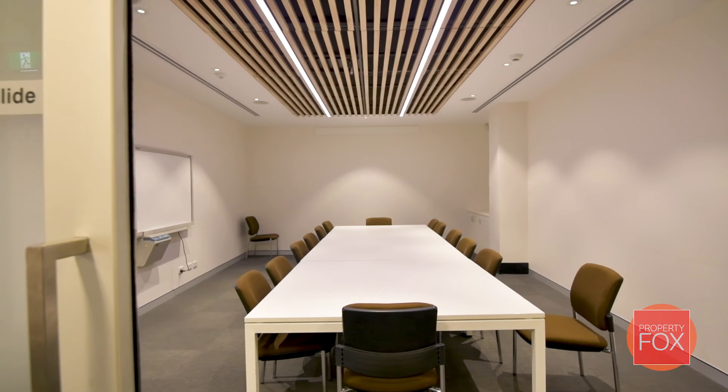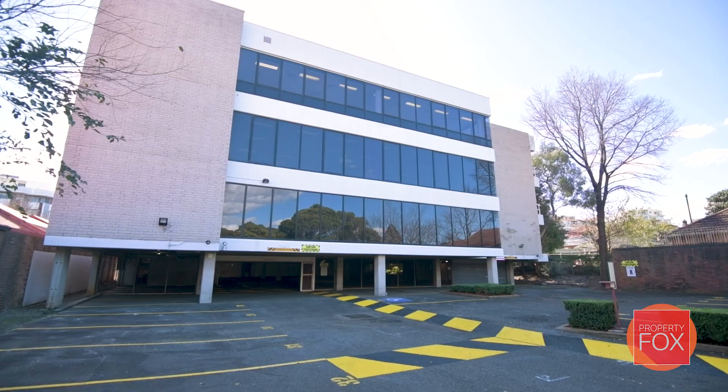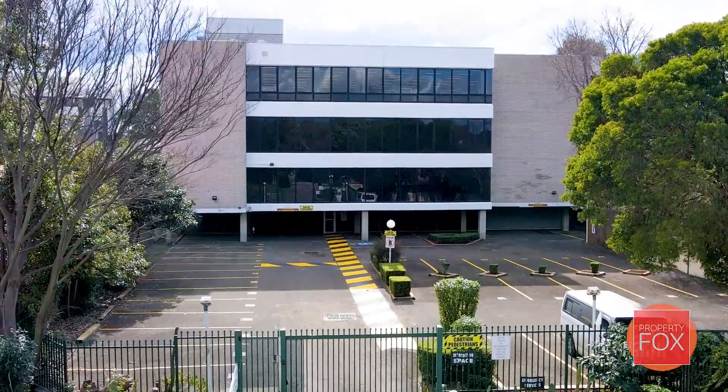320 Liverpool Road, Ashfield is perfectly tailored for your new corporate headquarters, coming with DDA compliance and 67 secure on-site car spaces.